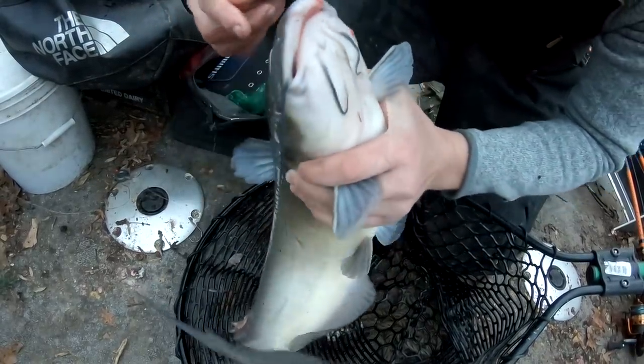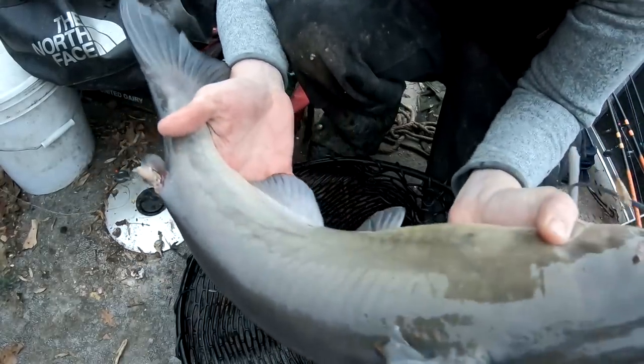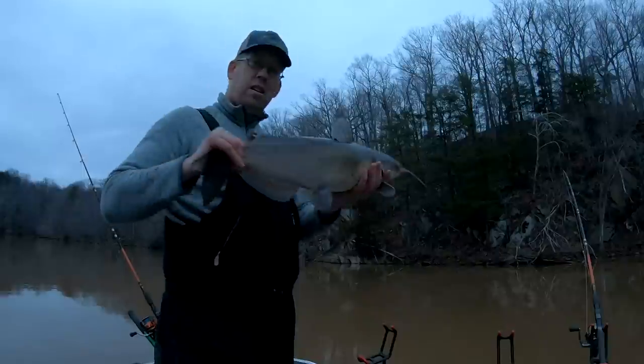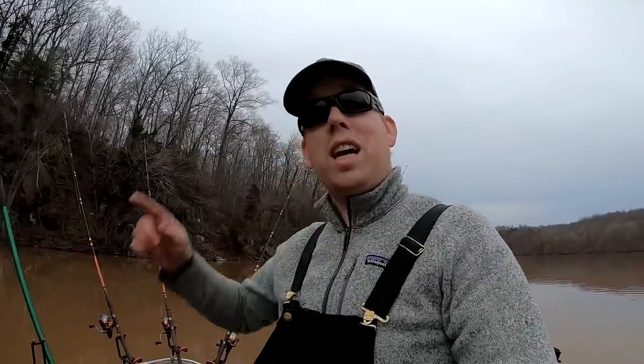One last catfish - oh look at this one. He's got some sores on him right there - that's like fin rot, I don't think that's from something biting him. That's actually a fungus. Nice fish, but it'll have to be the last one - promised Becca I'd get home at a reasonable time. I better call this a day. Hopefully you guys found this informative and entertaining. If you like this video, check out our other great videos - we have entire playlists on how to catch catfish. Don't forget to click subscribe, we put out new videos every Saturday morning. Thanks for watching.